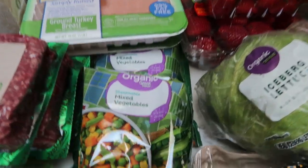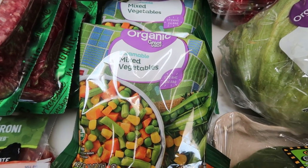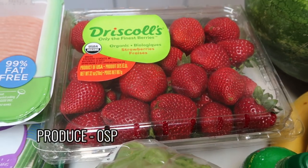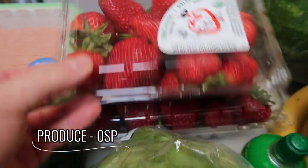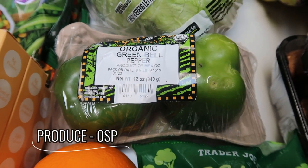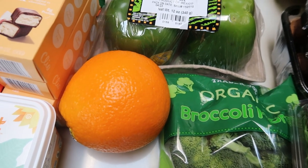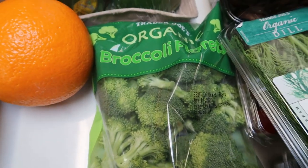I think everything else is produce. First I have two bags of the Great Value organic mixed veggies for the freezer — really easy to keep on hand. Two big things of strawberries: I grabbed one pound at Walmart just in case, but Trader Joe's had gorgeous ones too, so I grabbed those as well. I actually need these for my breakfast meal prep as well as for fruit and snacks for the week. Iceberg lettuce for my husband's tacos. A couple of green peppers for two separate dinner recipes. An organic apple and orange — I ate the apple on the way home. Broccoli florets for a dinner recipe, already pre-cut.